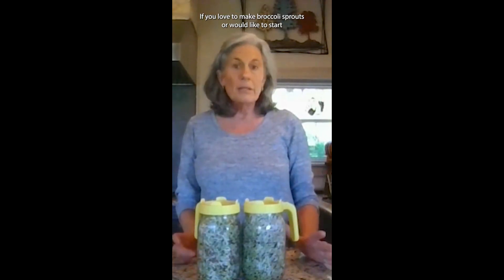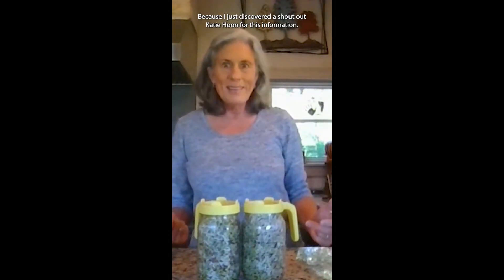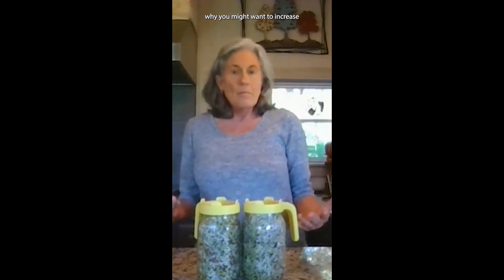Hi, if you love to make broccoli sprouts or would like to start making broccoli sprouts, you might want to listen up because I just discovered — shout out Katie Hoon for this information — how to make your broccoli sprouts even more cancer-fighting. I'm Susan Gleaton, root cause dietician, specializing in digestive health, and I would love to share with you why you might want to increase the sulforaphane in your broccoli sprouts.